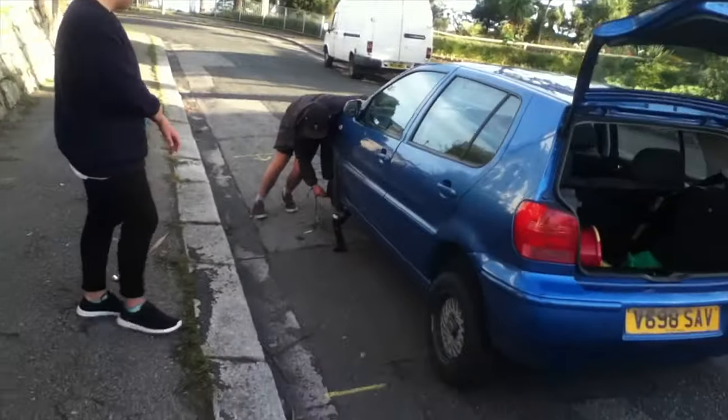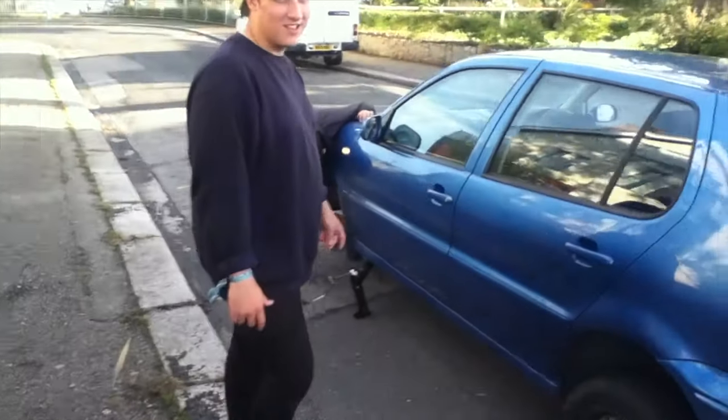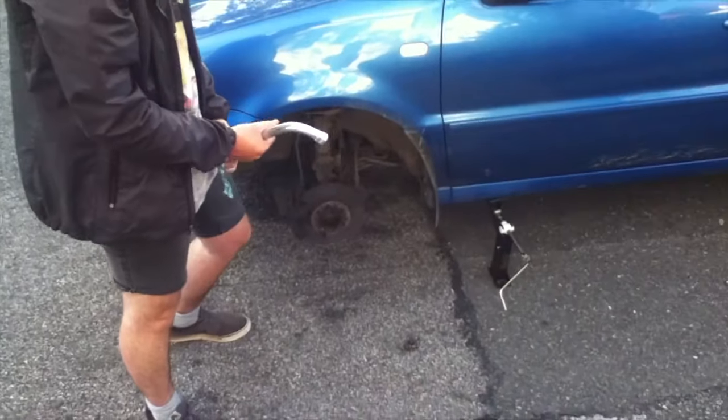Excuse the awful video quality, but we were just driving down this road and then Joe's wheel started making this really interesting noise, and we were like, that doesn't sound healthy. We parked up and his wheel had fallen off. Hi, this is Joe and that's his wheel that's not there — and this is it.